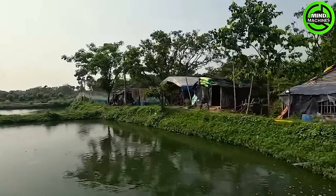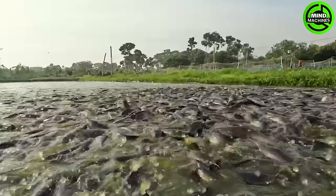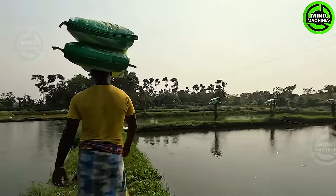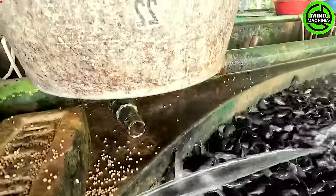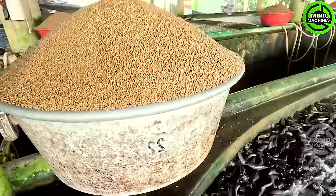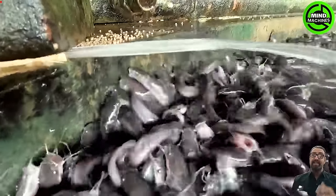Medicated feeds are administered when fish either cease to consume their regular feed or become ill. These specialized feeds are employed to treat and cure fish suffering from various diseases. Fish feed is anything edible, digested or utilized for the growth and development of body tissues.